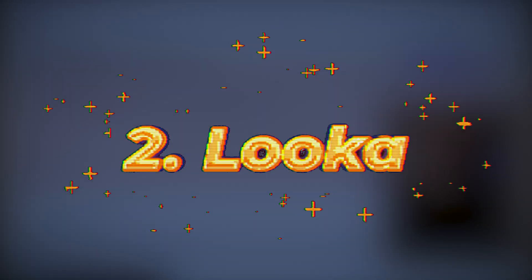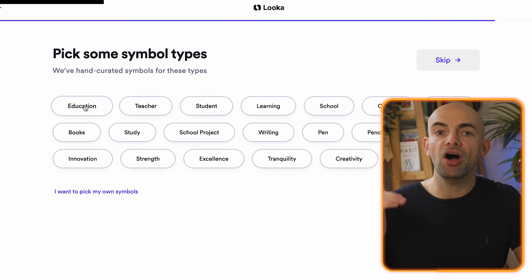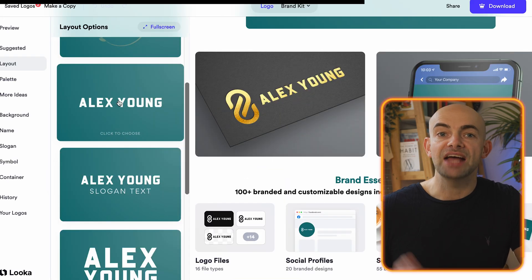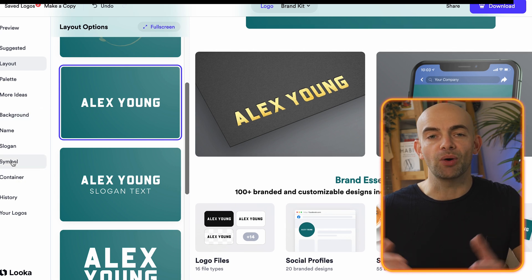Finding a unique logo and brand design that captures what your business is about can be tricky, and I often pay a designer to come up with some options which can be pretty expensive. Enter Luca, which focuses generative AI on logo creation. It's quick to sign up for an account and you can quickly iterate on your logo until you're happy.